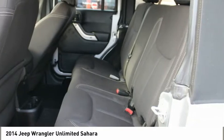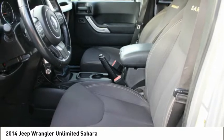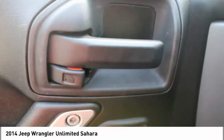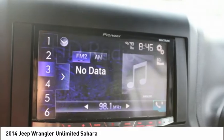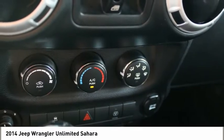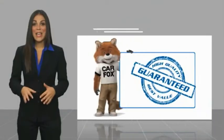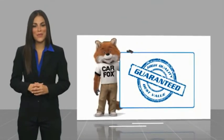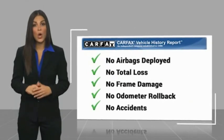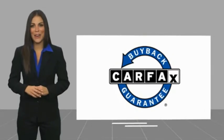Is love at first sight really possible? Let us know when you stop in. Here's another high-quality vehicle with a Carfax Vehicle History Report. Be sure to find a complimentary copy of this report online or contact the dealership. This vehicle qualifies for the Carfax Buyback Guarantee.